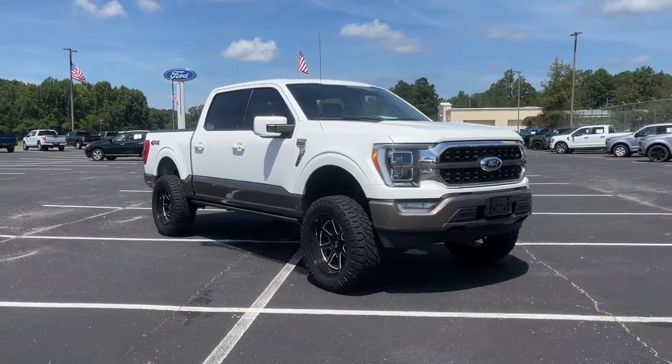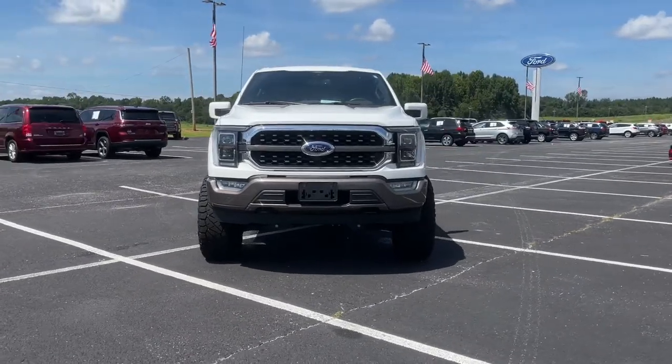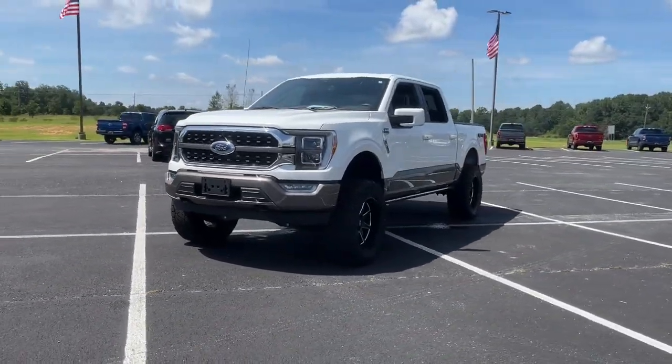Introducing the 2021 Ford F-150. This vehicle is an outstanding buy with fewer than 35,000 miles on the odometer.